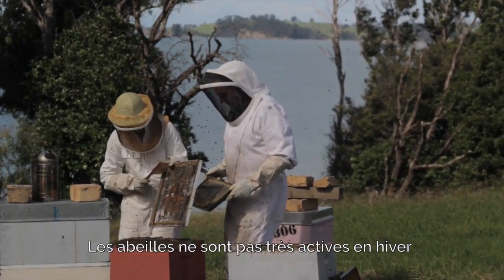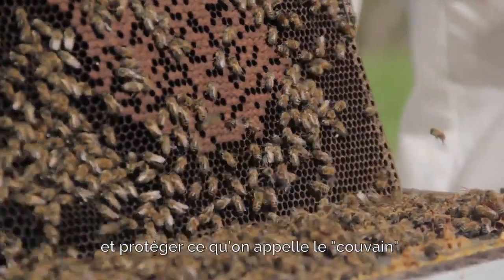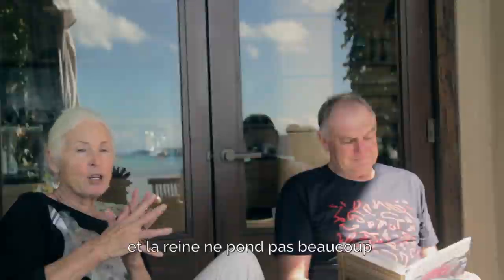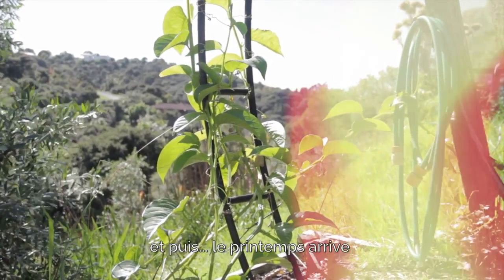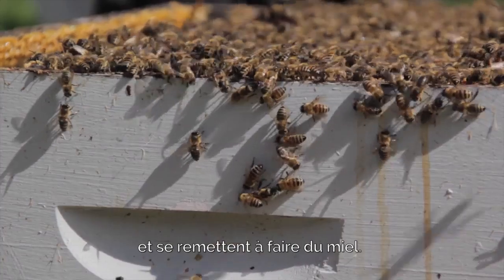The bees are not very active in the winter. Obviously it's cold and they spend more time just keeping their body warm, protecting what they call the brood, which is the new eggs. The queen doesn't lay many eggs. Then spring comes, it warms up and they start going out foraging again and they will start making honey.